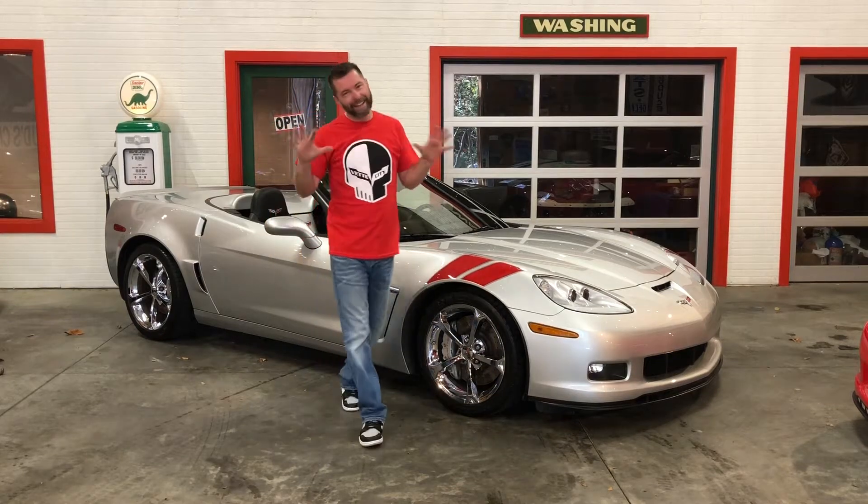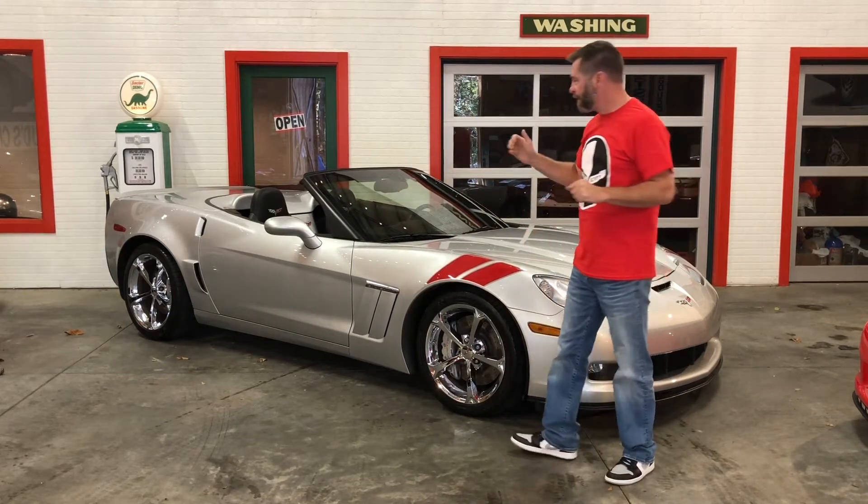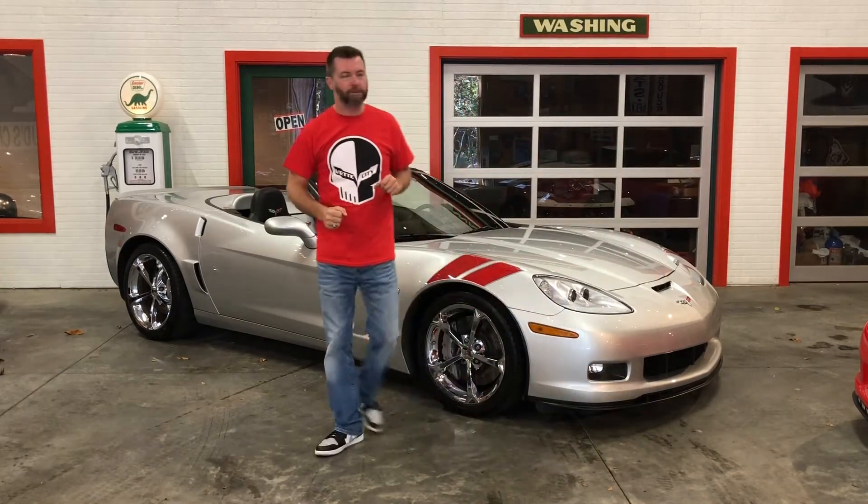Hey guys, Bury Event City yet again, and I've got another beautiful C6 Corvette for you today. This one, a 2010 Grand Sport.